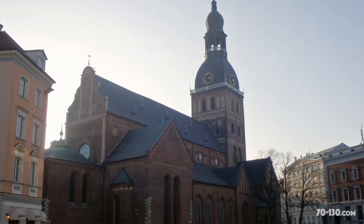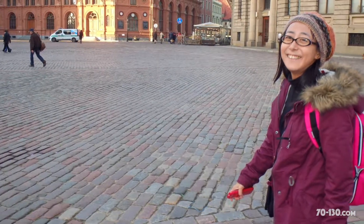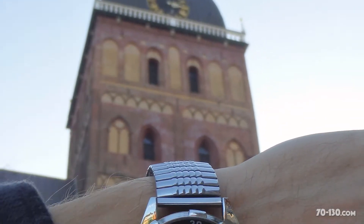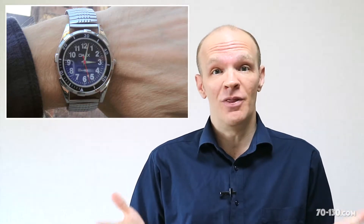By the time we got to this giant cathedral and its big square, I think me and Masayo both felt a lot better. Unfortunately, the watch that I bought last week in Estonia for 5 euros was an hour slow and not moving. I was hoping it would last at least a month.